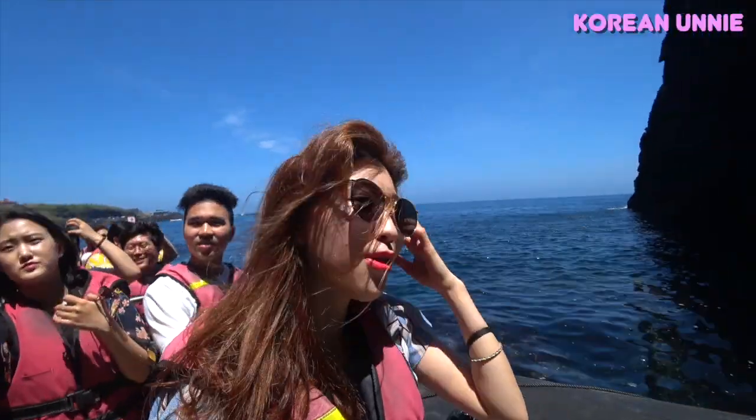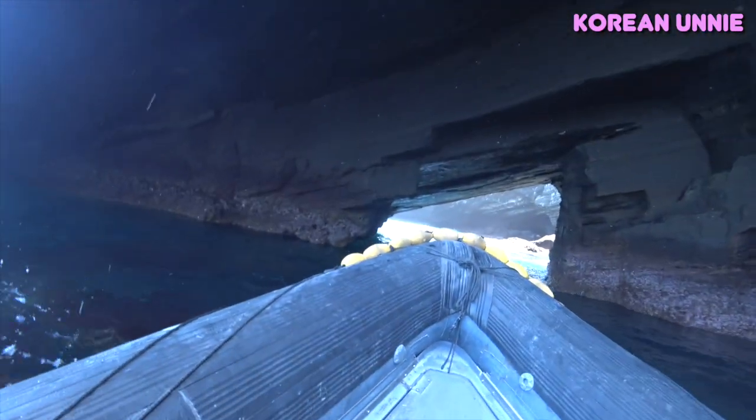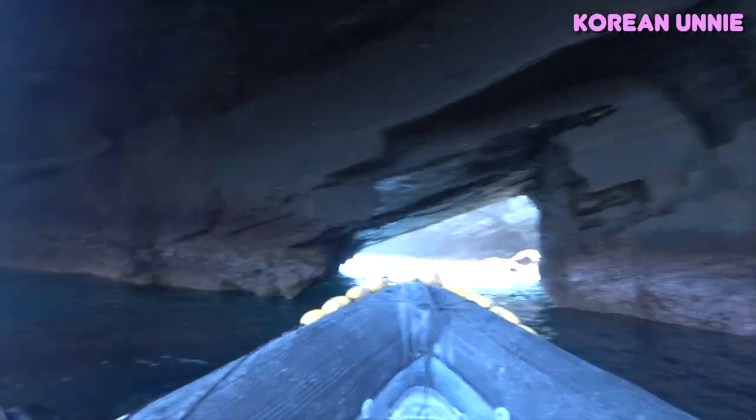Wow, we are going through the cave. Oh my god, my hair. This is so cool. Wow.